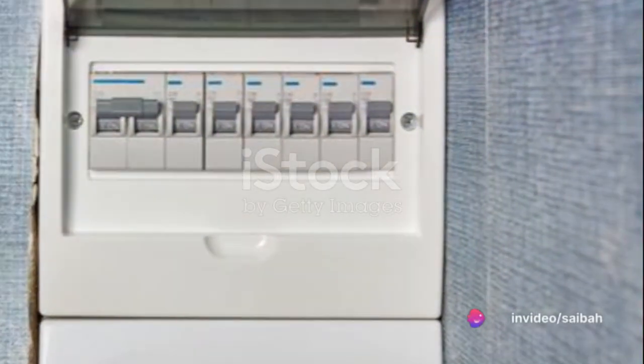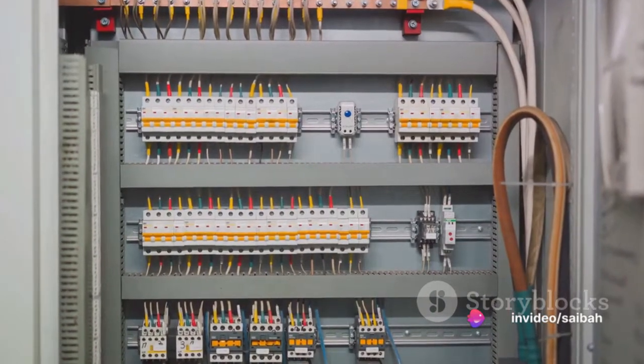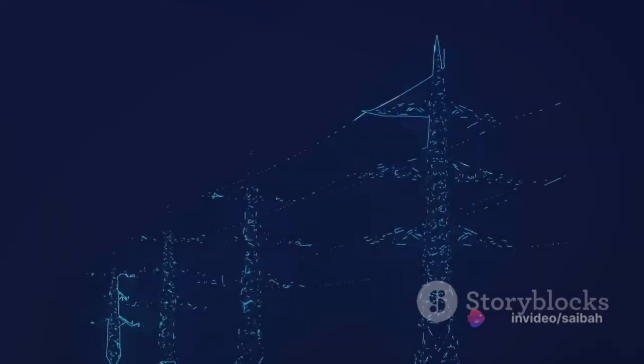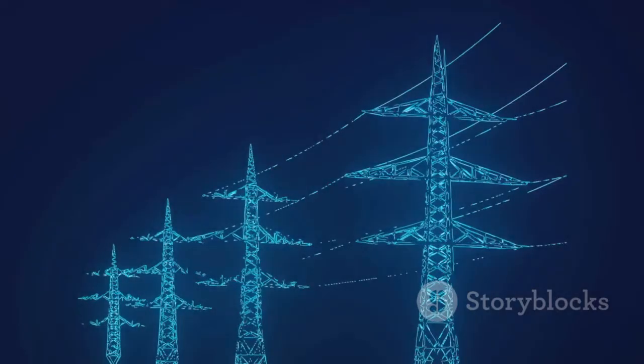Just like a vigilant security guard, a relay springs into action the moment it detects anything out of the ordinary. It initiates the operation of circuit breakers, effectively isolating the affected area and preventing further damage. This kind of protection system is crucial in maintaining the longevity and stability of our electrical infrastructure.